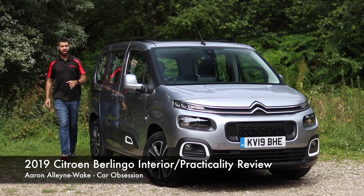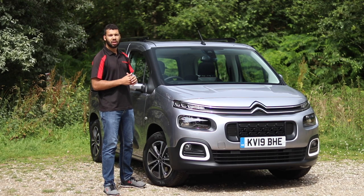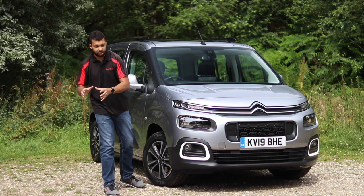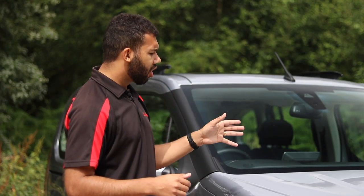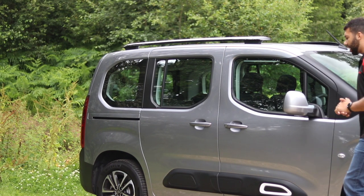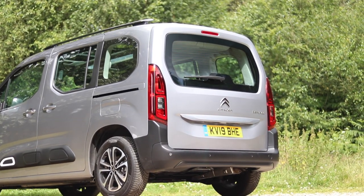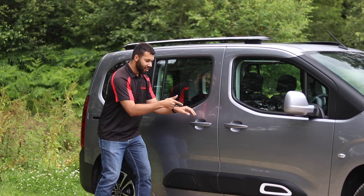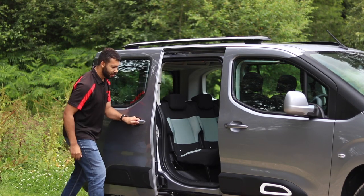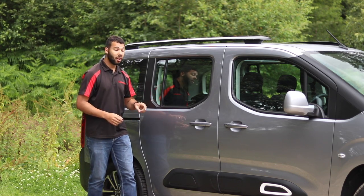MPVs. In the 90s and the early noughties these were a popular mode of transport for family life, offering space, practicality, and depending on the model, seven seats. However, ever since the Nissan Qashqai hit the market, buyers have been flocking towards SUVs. So that begs the question: is the new Citroen Berlingo a bit of a motoring has-been? Well, this has loads of space and it even has sliding rear doors, which are more practical in a tighter space.